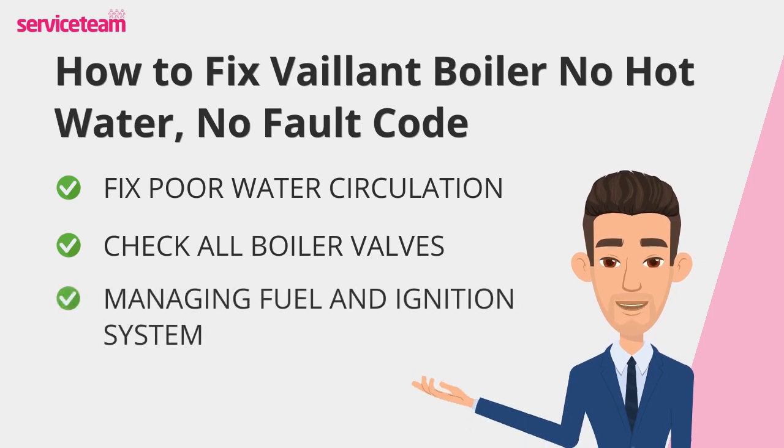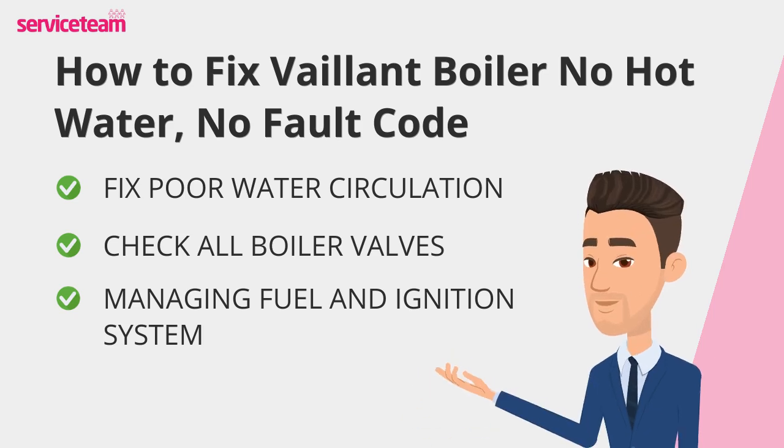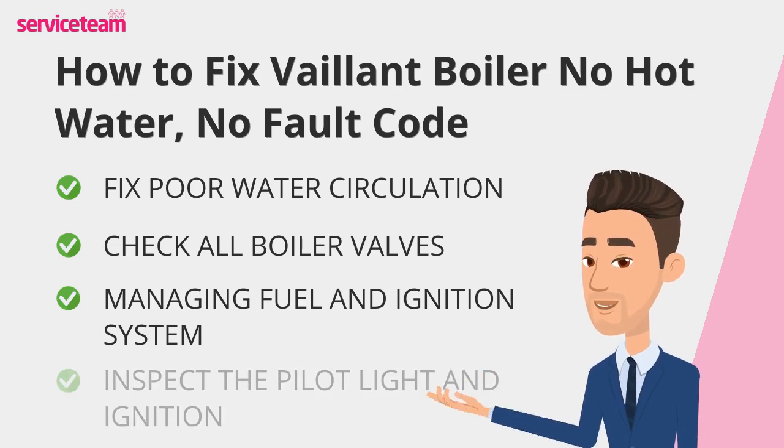Next up, fuel and ignition systems — these are essential for heating. Check that the gas valve is in the open position and test other gas appliances, like your hob. If nothing's working, there could be an issue with your main gas supply; contact your provider for assistance.